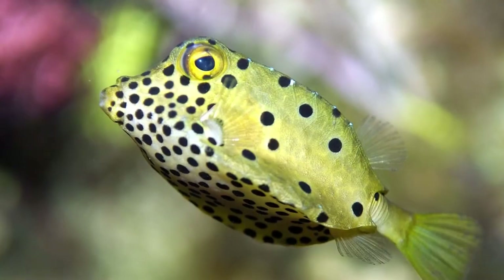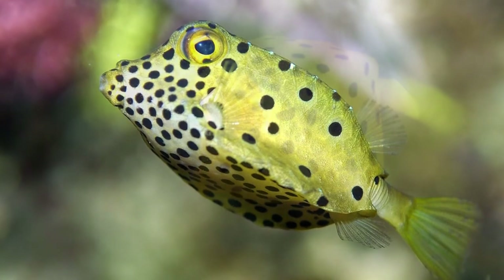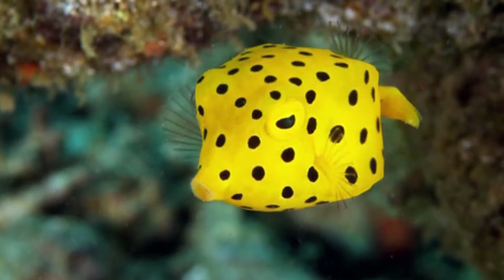Though not much is known about the breeding habits of the boxfish, biologists have found that a female boxfish can lay eggs every day for one month.